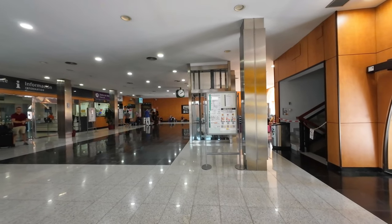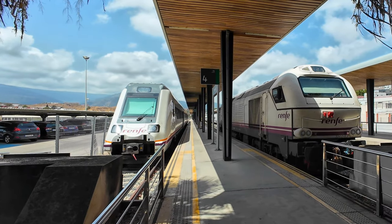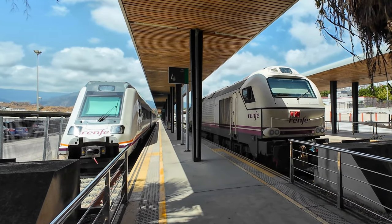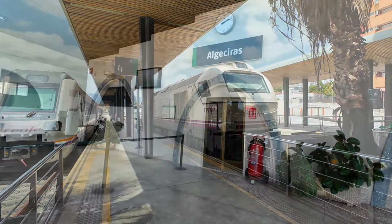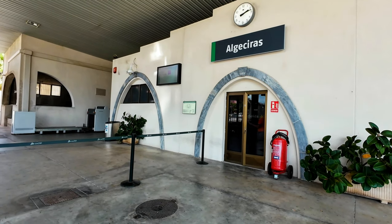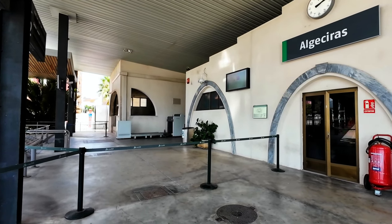There was even a service, the Morocco Express, from Paris to Casablanca, with transfers in Andaye, Algeciras, and Tangier. Now the station is much quieter, with three daily stopping services to Antequera and one daily intercity service to Madrid — the train that I'm taking today.